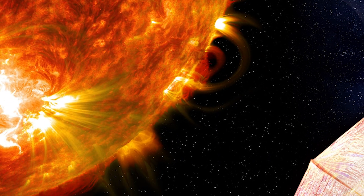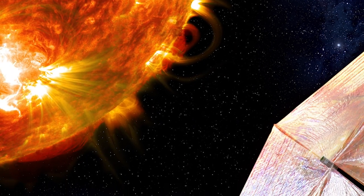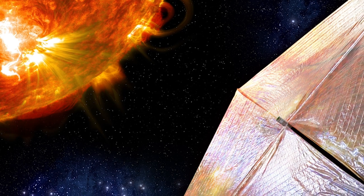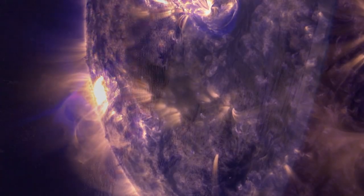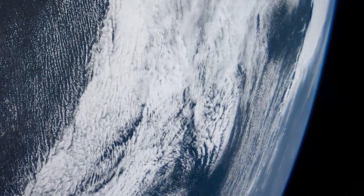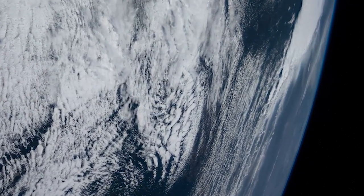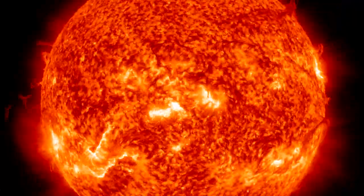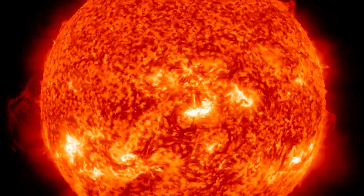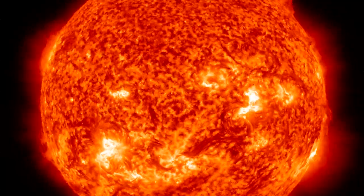Solar sails will allow scientists to gain views of the Sun's north and south poles on future missions, which we can't study right now. The reason why that's so exciting is I can't imagine trying to understand the Earth's weather systems if we don't know what's happening at the north and south pole. Scientists are similarly handicapped when they try to study the Sun because they don't have near-continuous observations of the poles.